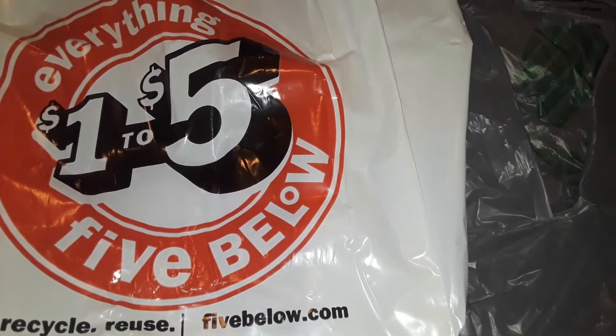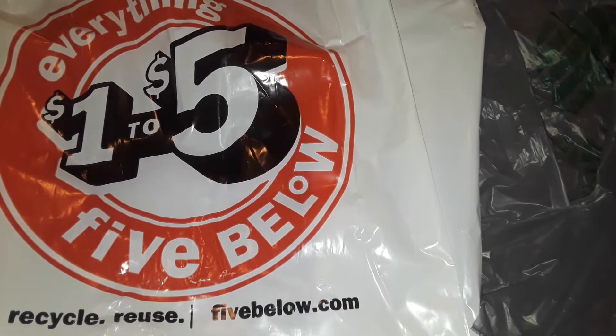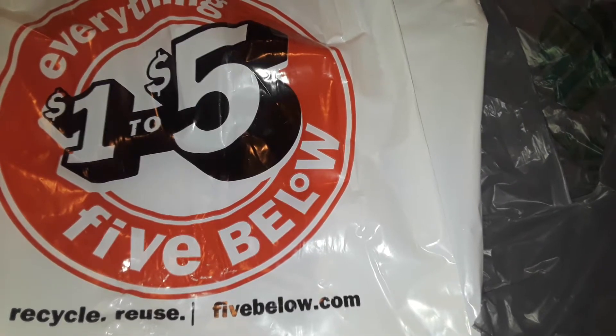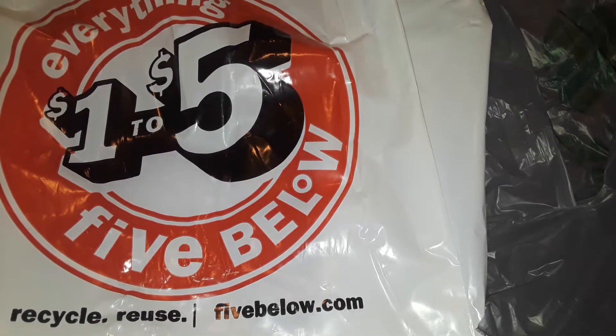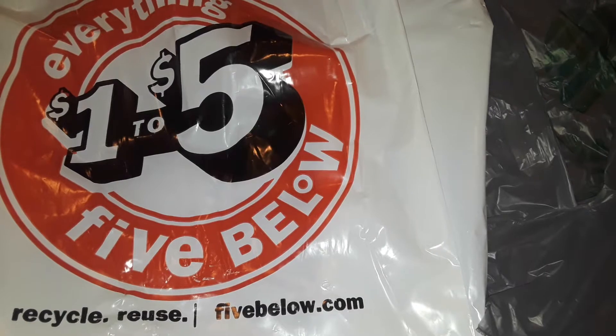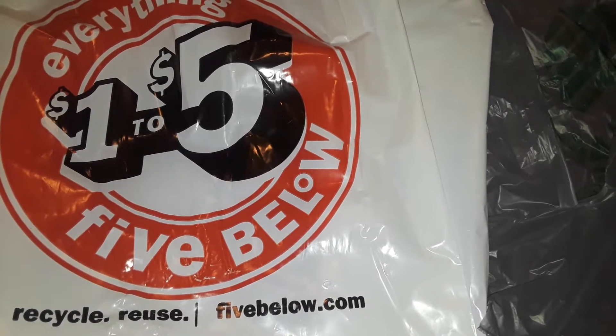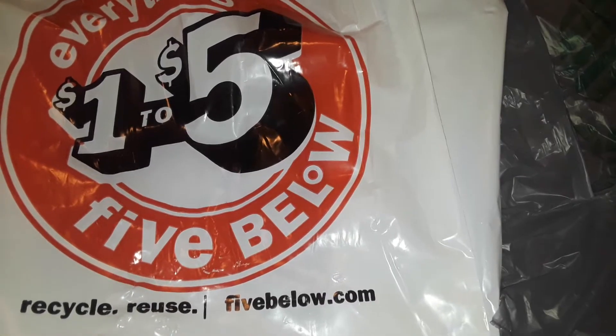Hey guys, welcome to my channel, Abducted by Aliens8892, and this is going to be a 5 and Below haul and a new Dollar Tree haul. I went to 5 and Below just to see what new stuff they had — they just opened maybe like a week or two ago, and I haven't been around there. I just went in there and looked around to see if they had any new items.